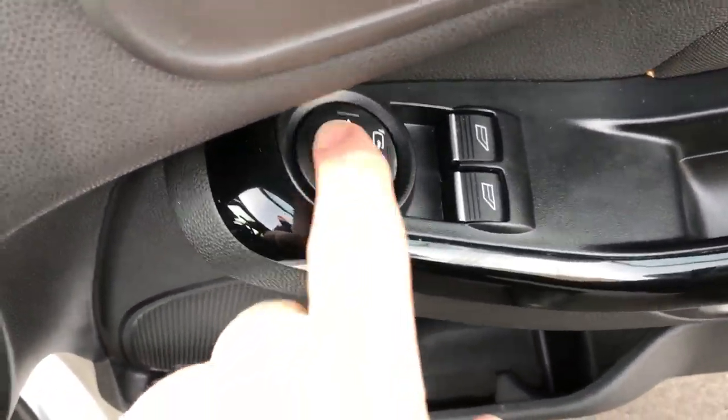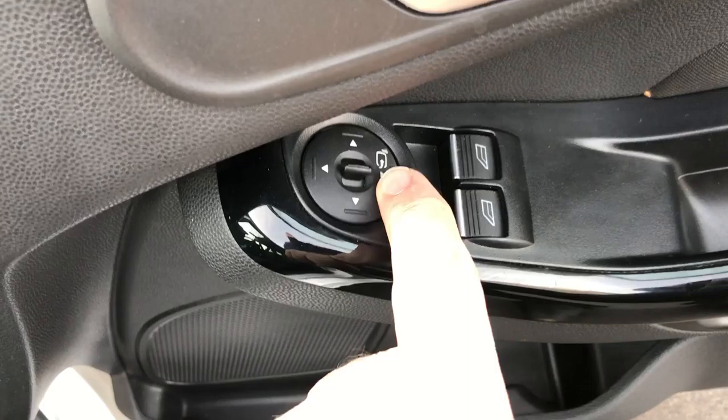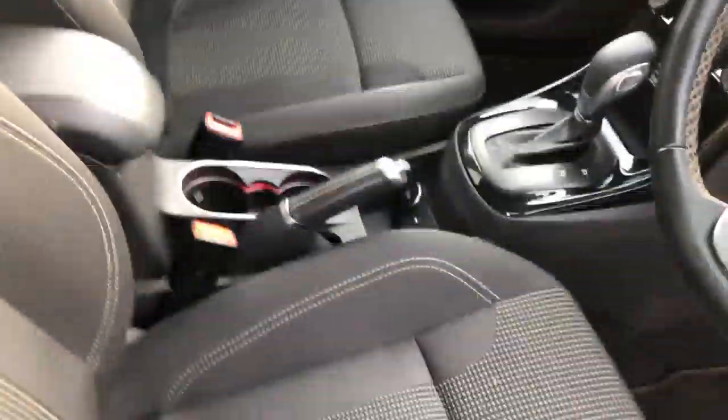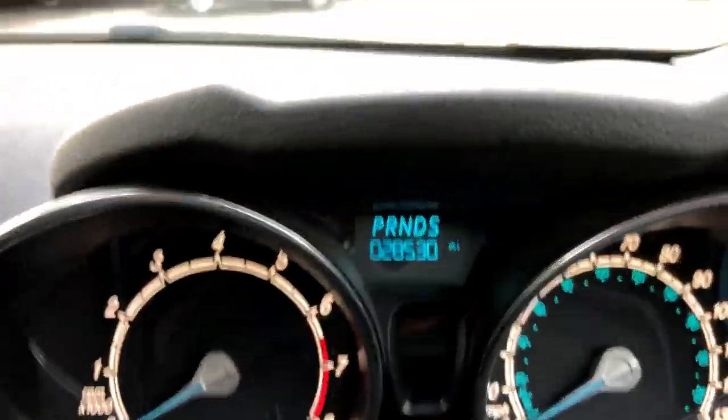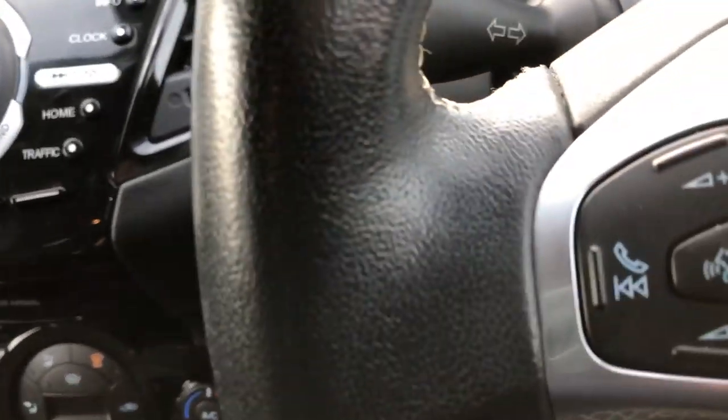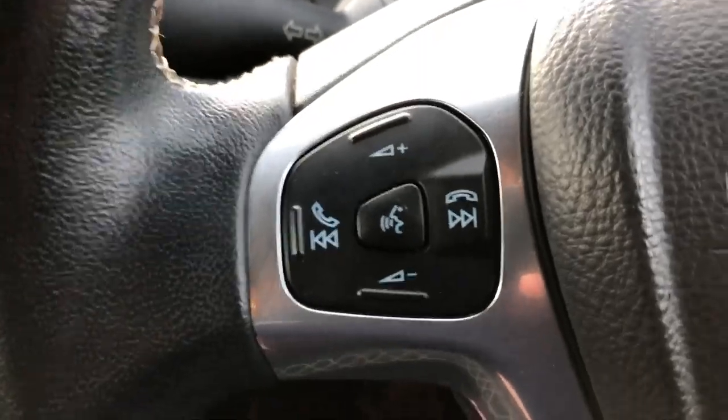Driver's door — door card, no damage. Electric door mirrors which are power-folding when you lock the car. Electric front windows. Driver's seat — the upholstery, no holes, rips or tears, all fine. Lovely carpet mat down there. Mileage inside: 28,530 — not too bad miles on the car.